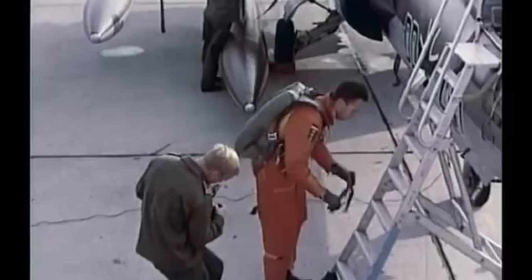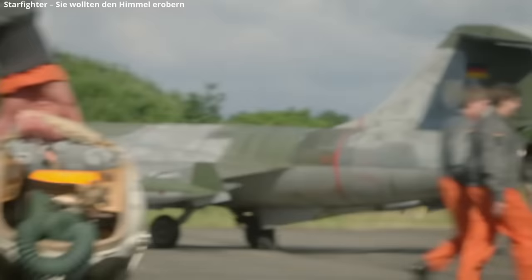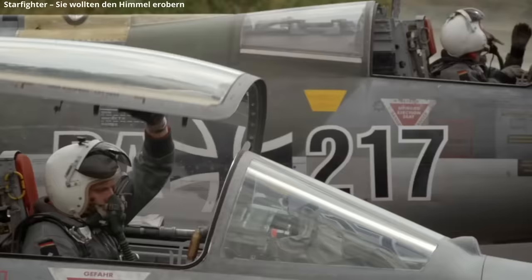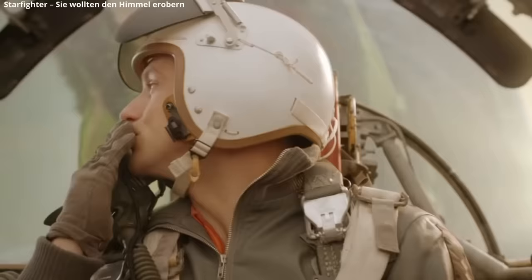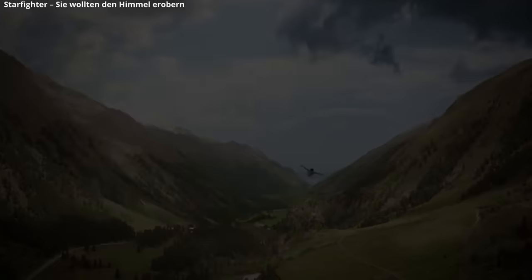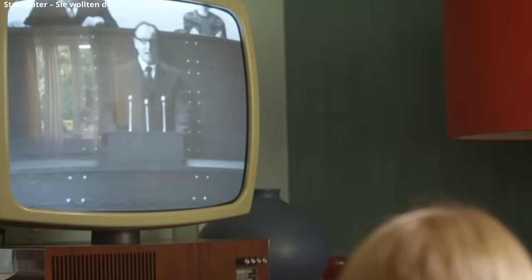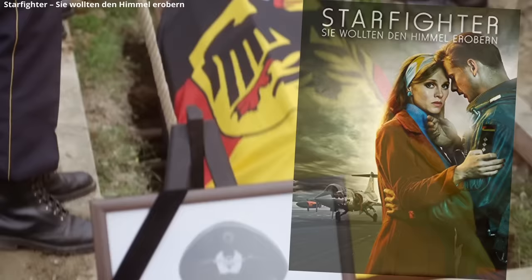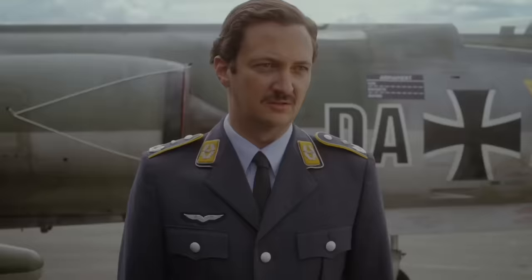Marring the reputation of the Starfighter in Germany was not only the aircraft's performance, but the Lockheed bribery scandals — a series of bribes and contributions by Lockheed officials starting in the 1950s and running into the 1970s. Some $22 million in bribes to foreign officials took place to ensure lucrative foreign sales of the aircraft. The scandal involved Italy, the Netherlands, Japan, and West Germany. The German made-for-TV movie from 2015 titled Starfighter explores the aircraft's controversial place in Cold War West Germany — it's worth watching if you can find a copy.